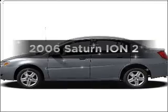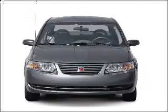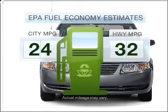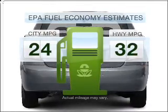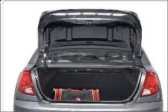Introducing the 2006 Saturn Ion. If you're looking for a first-rate auto, this one could be yours today. Save your money. Make less trips to the gas station to fill your gas tank when driving this fuel-efficient vehicle with an efficient four-cylinder engine that responds smoothly to its automatic transmission.